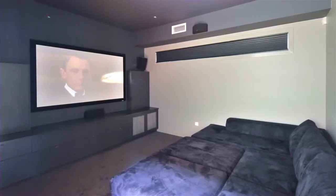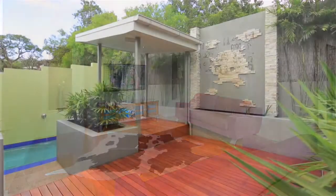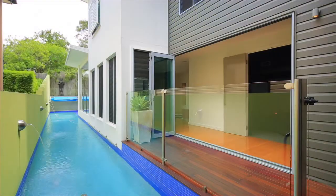Additionally, there's a dedicated theatre room, second TV lounge area, three-car garage, security system with intercom and 20 metre lap pool with solar heating.